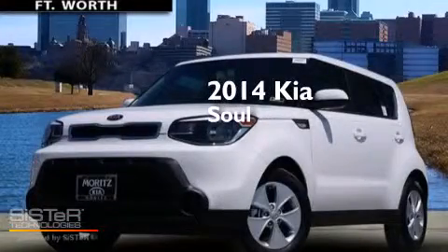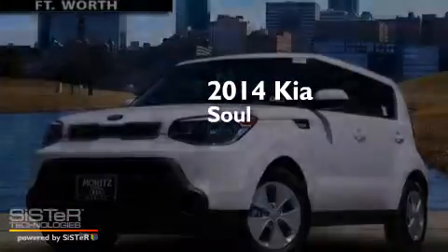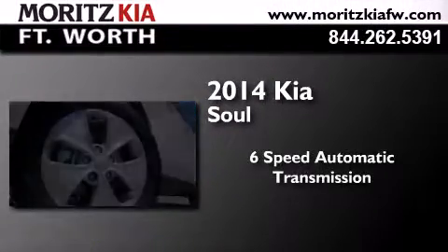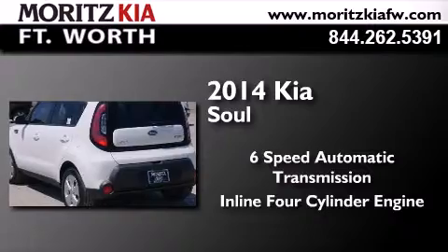This is a brand new 2014 Kia Soul. This hatchback has a six-speed automatic transmission and an inline four-cylinder engine.